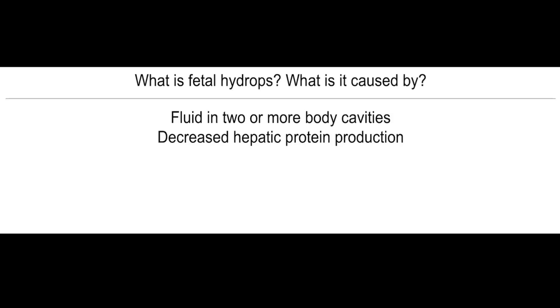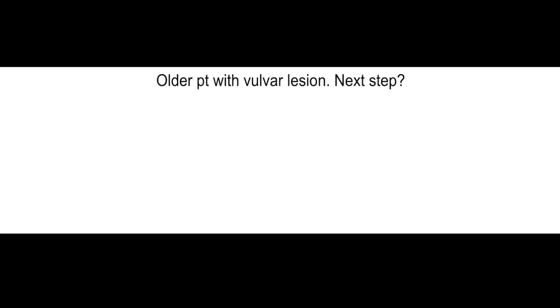What is fetal hydrops? What is it caused by? Fluid in two or more body cavities, decreased hepatic protein production. Older patient with vulvar lesion — what's the next best step? Biopsy.